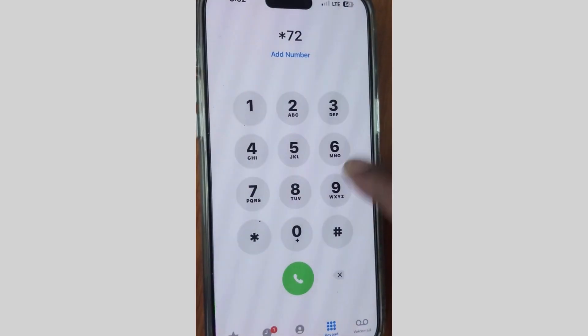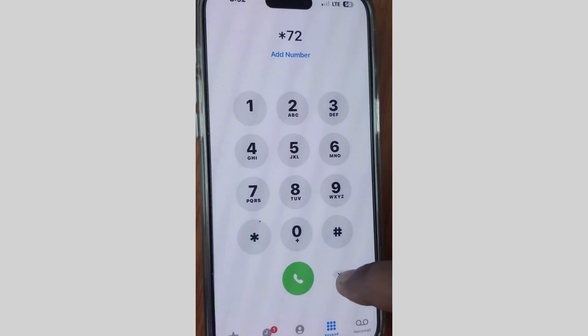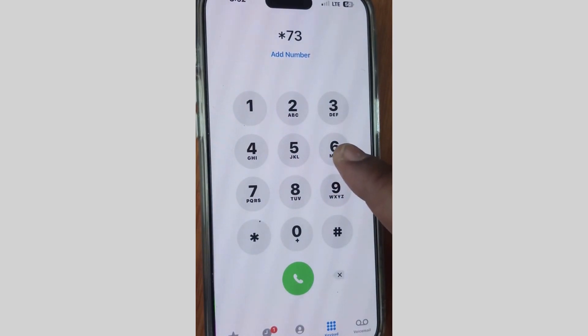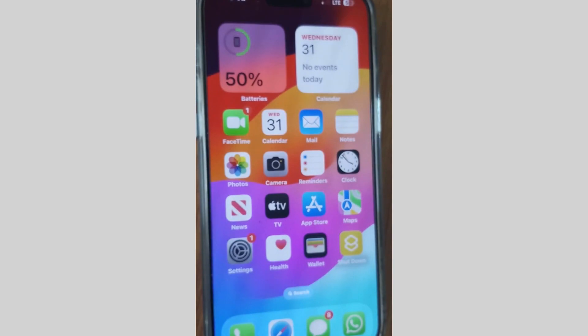Simply download and install the update. The next fix is to go to your Phone app, launch the keyboard, and type star 72, then call it. You may also type star 73 to manage call forwarding.